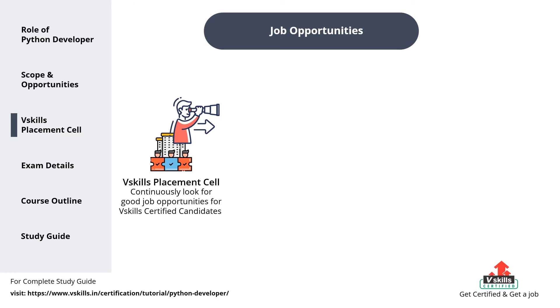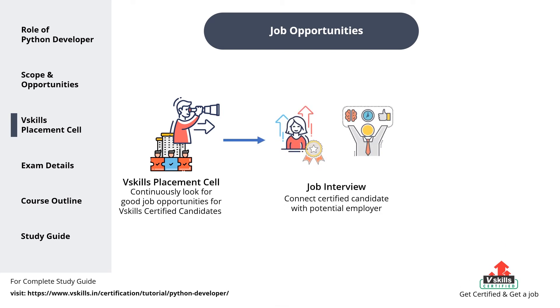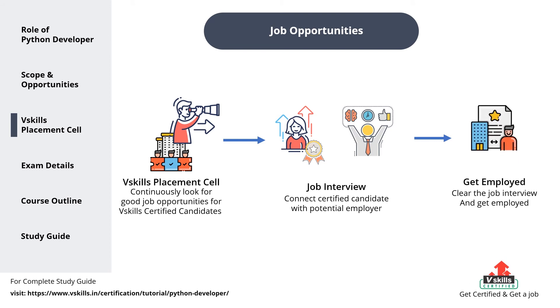The vSkills placement cell continuously looks for good job opportunities for vSkills certified candidates. We connect you with a potential employer or company and get you a job interview. And then after clearing your interview, you get employed.